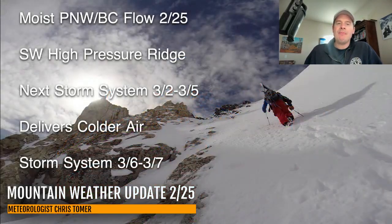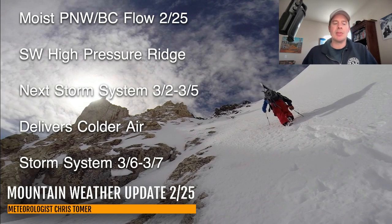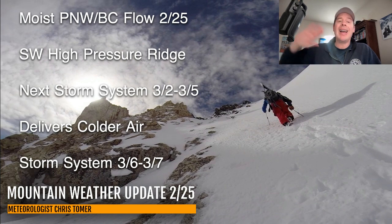Moist Pacific flow today and then it's drier tomorrow — southwest high pressure ridge. Now the next storm system, everything for a lot of the west will start to change, especially California, Nevada, Utah, Colorado, New Mexico, and Arizona on or after 3-2, when we bring in those two storm systems off the Pacific. The first one will break down the high pressure ridge, the second comes in and delivers colder air. And there might even be another storm behind all of that for 3-6 and 3-7.